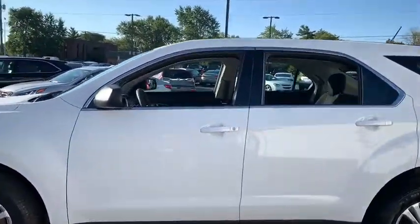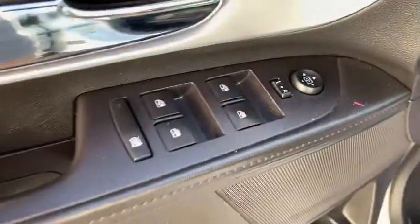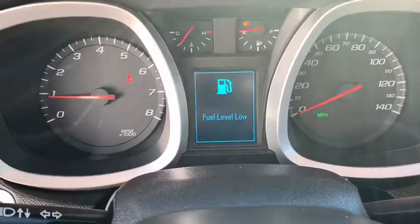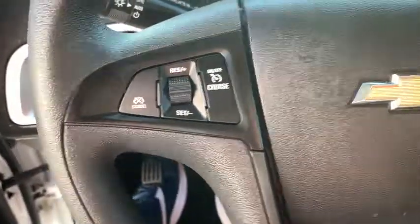Keyless entry, steering wheel audio controls, traction control, stability control, anti-lock braking system, backup camera, Bluetooth, adjustable steering wheel, power steering, floor mats, cruise control, four-wheel disc brakes, aluminum wheels.